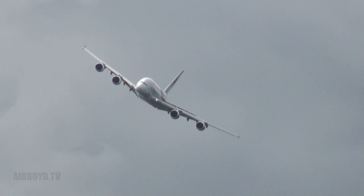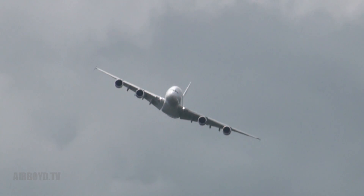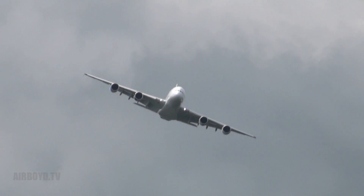The A380 is now entering its fifth year of commercial service, with almost 80 A380s in operation today.